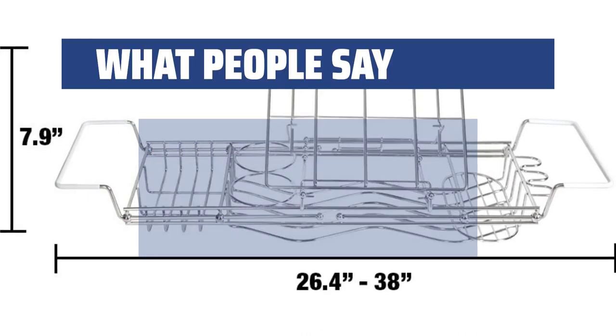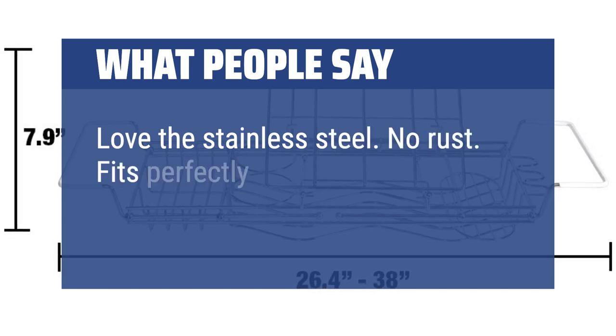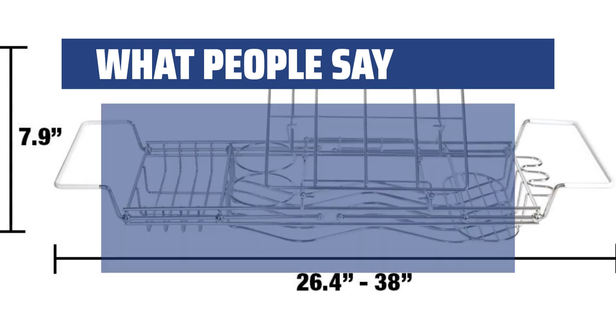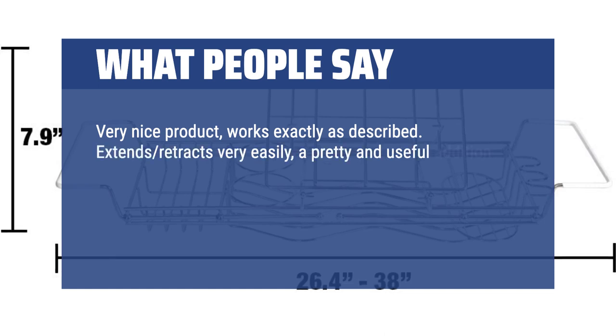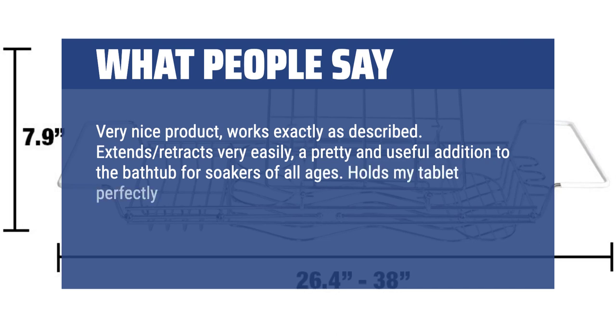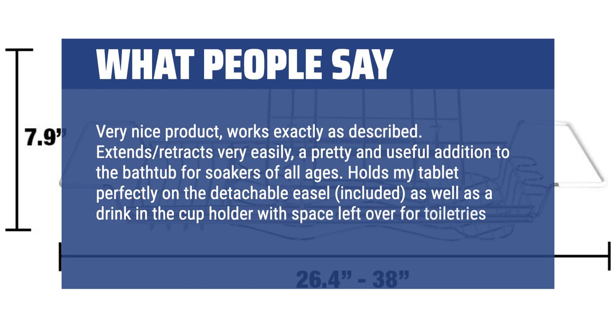What people say: Love the stainless steel — no rust. Fits perfectly across the tub. Beautiful appearance in my bath. Very nice product, works exactly as described. Extends and retracts very easily. A pretty and useful addition to the bathtub for soakers of all ages. Holds my tablet perfectly on the detachable easel included, as well as a drink in the cup holder with space left over for toiletries.